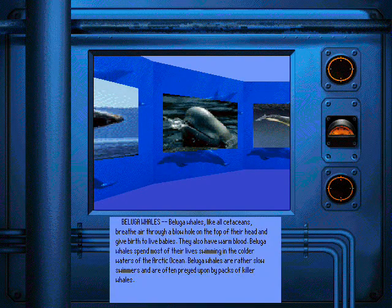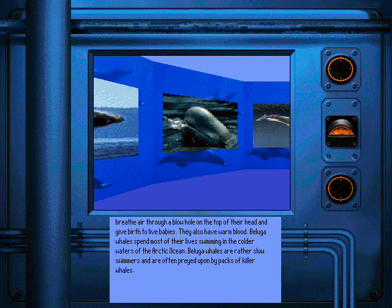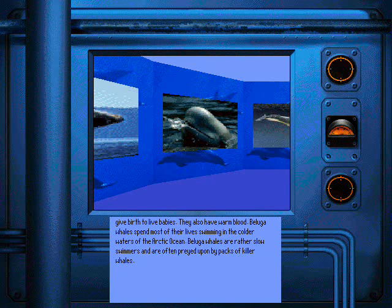Beluga whales, like all cetaceans, breathe air through a blowhole on the top of their head and give birth to live babies. They also have warm blood. Beluga whales spend most of their lives swimming in the colder waters of the Arctic Ocean. Beluga whales are rather slow swimmers and are often preyed upon by packs of killer whales.